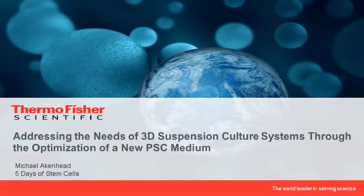Hello, my name is Michael Akinhead. I am an R&D scientist with Thermo Fisher, and today I'm here to talk about how we are addressing some of the needs of 3D suspension culture systems through the optimization of a new 3D pluripotent stem cell medium that we have been developing.